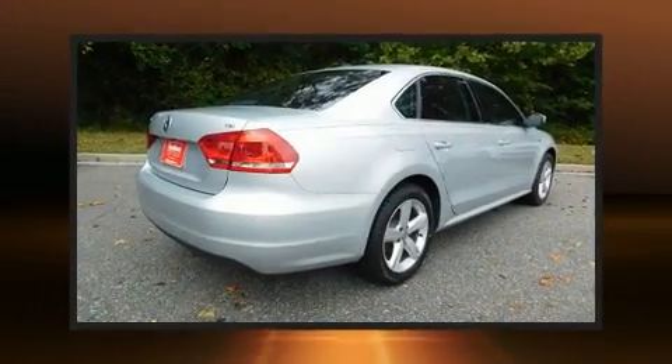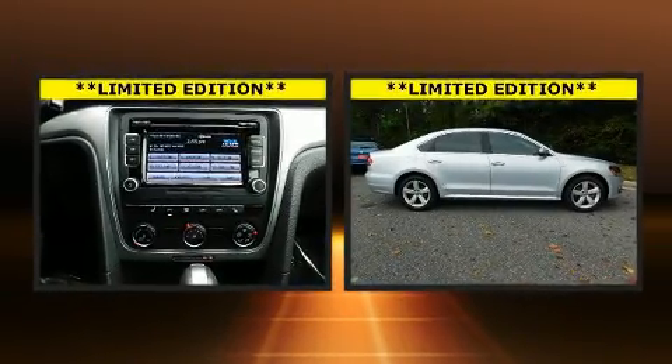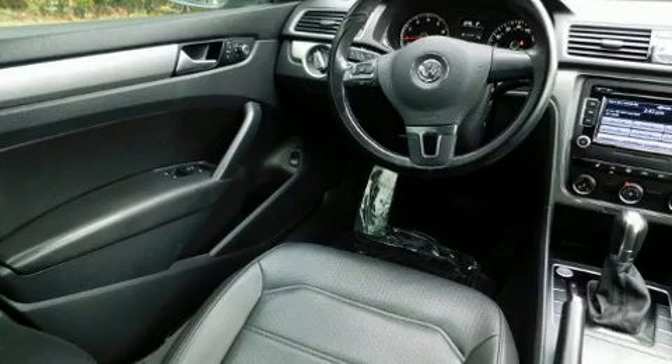Volkswagen prioritized practicality, efficiency, and style by including a tachometer, variably intermittent wipers, an outside temperature display, and remote keyless entry.